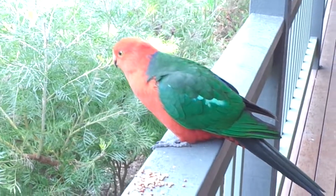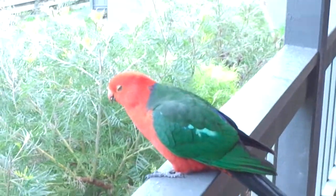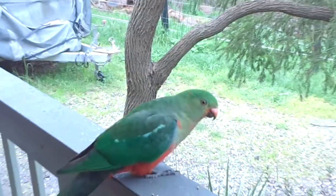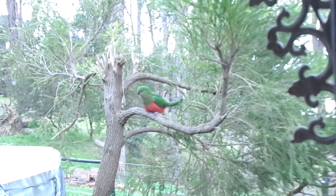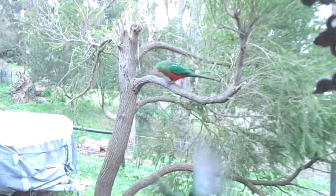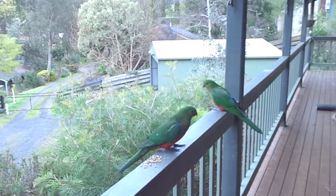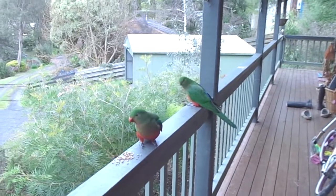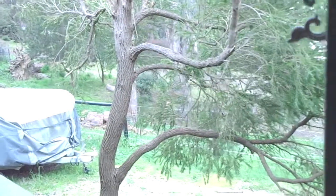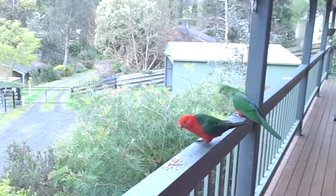Anyway guys, just thought I'd give you a look at some of our local wildlife — they drop in from time to time. I think that one in the trees is a young one, and this is the female. The colouring on this one is a little less defined, so I think it's a juvenile. That's definitely mum — she's saying get out of there. All right guys, catch you later.